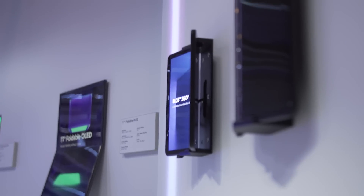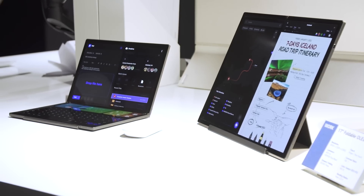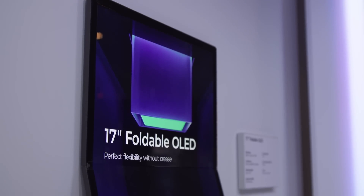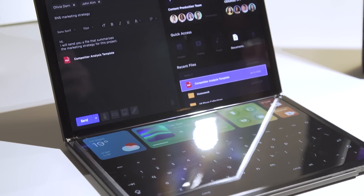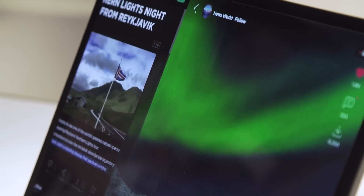This year, LG Display is showing off two new concepts for foldable displays. The first is a 17-inch foldable laptop concept. This is definitely not the first foldable laptop we've ever seen, but LG Display claims this one is crease-free, and it's been tested for up to 50,000 folds. We looked at it pretty closely, and you can see a little bit of a seam where it folds, but when it's fully extended, it's pretty hard to detect. Compared to some of the earlier concepts we've seen of foldable display tech, it looks a lot better.